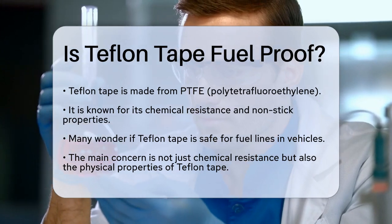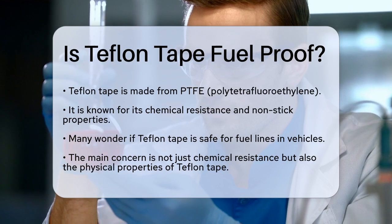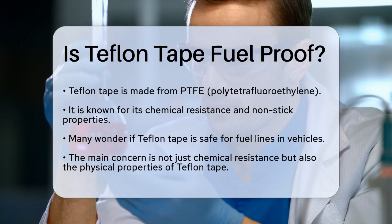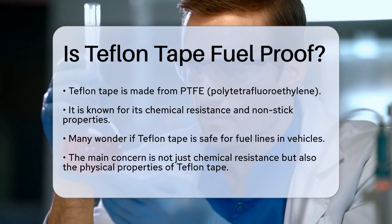First, let's clarify what Teflon Tape is. It's made from a material called PTFE, or polytetrafluoroethylene, which is known for its chemical resistance and non-stick properties. This makes it seem like a good candidate for use with fuels like gasoline.